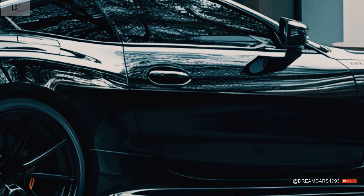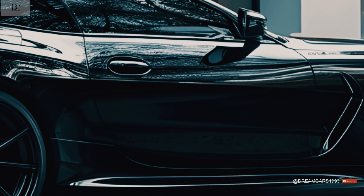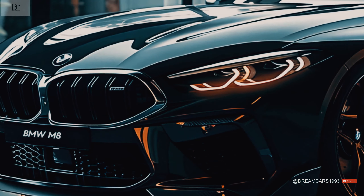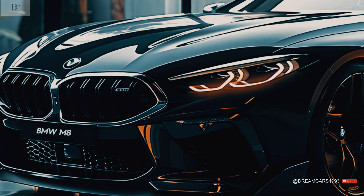With the extra M Driver Package, which comes with high-speed tires, the top speed can be raised to 305 kilometers per hour (190 mph). The M8 is built on the BMW CLAR platform. The front suspension is made up of struts and wishbones, and the rear suspension is made up of multiple links. Adaptive springs come with every car.